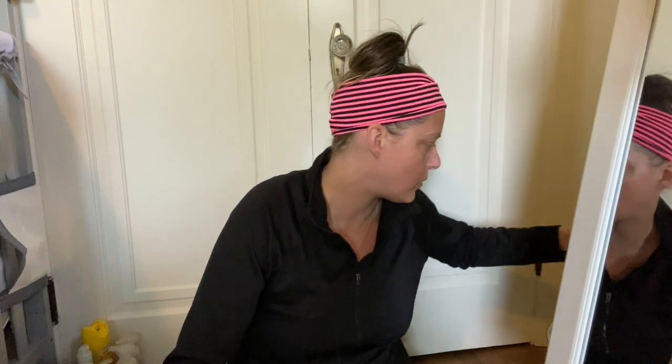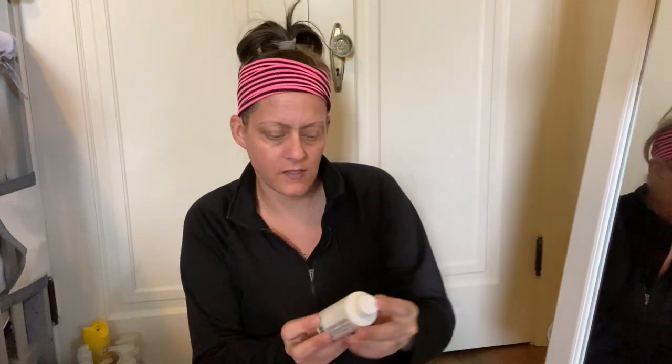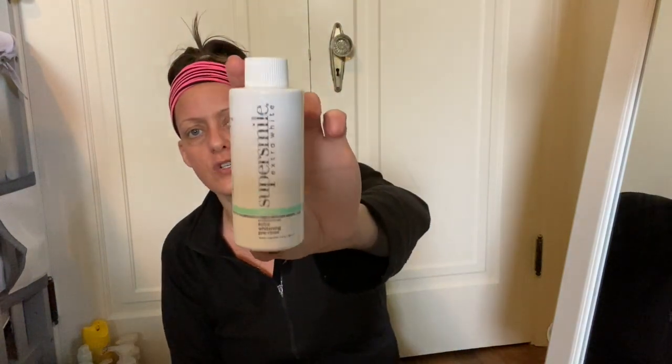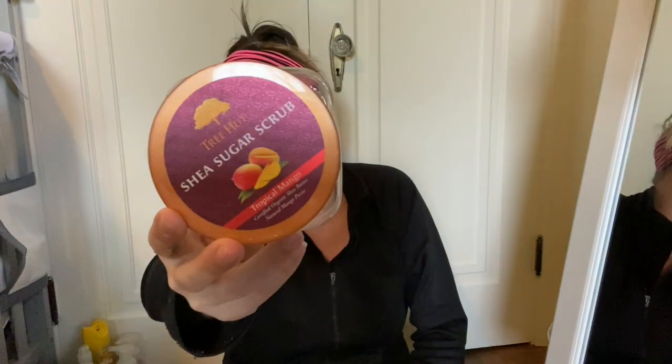Next in here is a Super Smile Extra White Pre-Rinse Mouthwash. Next I have a Tree Hut Shea Sugar Scrub in Tropical Mango — I love all these scents. This is my favorite scrub; I love the Bath and Body Works ones, but these are just so scratchy and scrubby. If they go on sale I grab them, and after Christmas I got a kit that had a bunch of different scents.